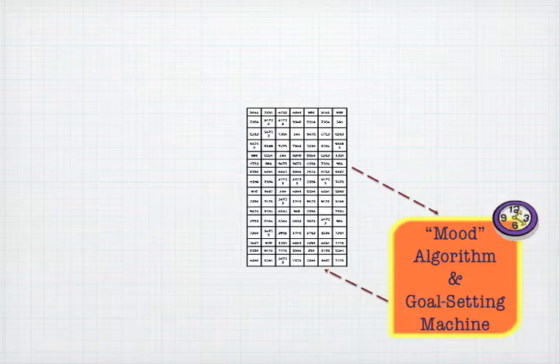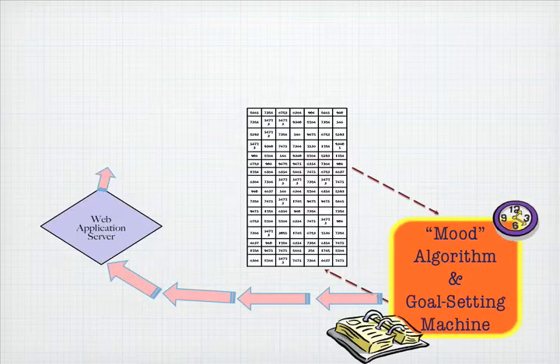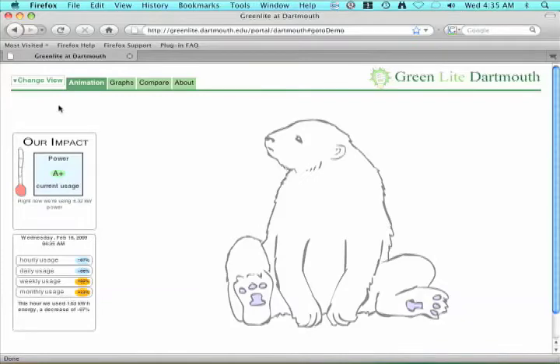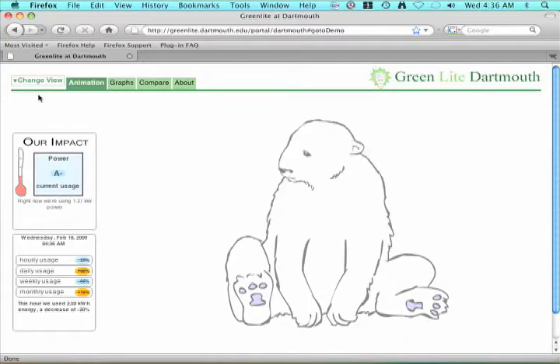We use historical data to predict expected energy use for a particular time and day. Our mood algorithm scores the current usage and calls up an appropriate animation. Any computer with a web browser can view our display in real time — the displays update every five seconds. A thermometer on the left side of the screen shows power usage in kilowatts, as well as a score and other statistics.